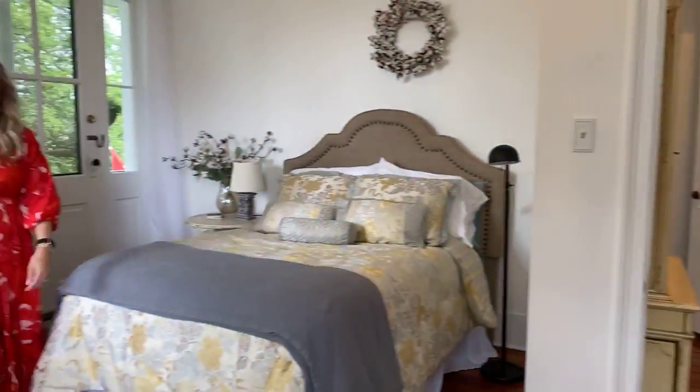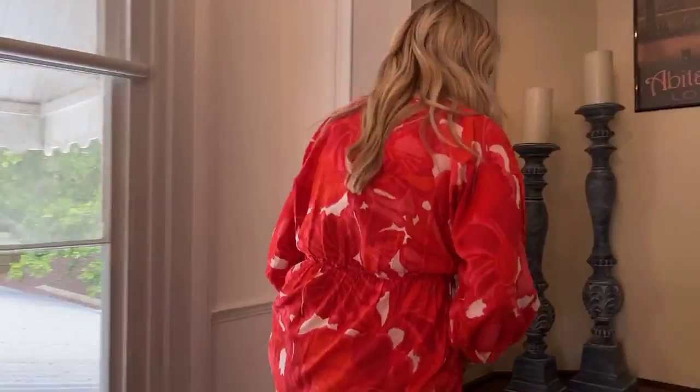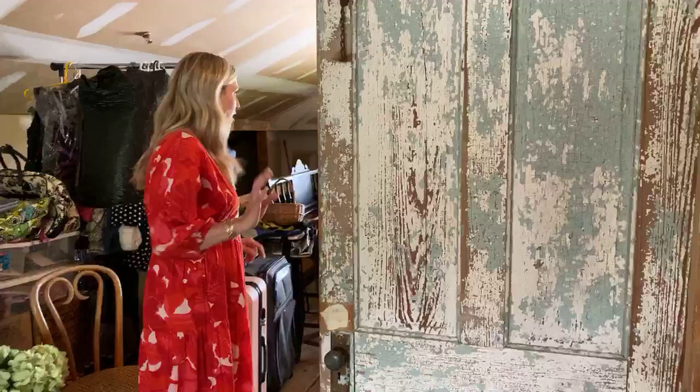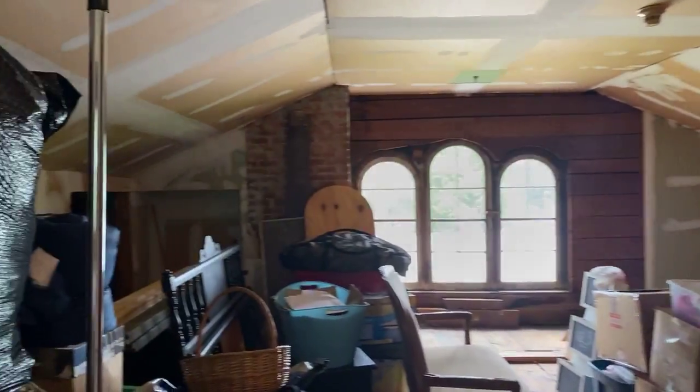Listed at $310,000 — a steal for a historic home of this size. The third story has potential to be built out. Look at these arched windows on one side of the house all the way through to the other. These wood floors — you can see the exposed bricks in the fireplace. It's huge up here. Someone wanted to create this as the master and run the rest of the house as a hotel. It is zoned commercial, so if you wanted to run it as an Airbnb or as a restaurant, there are chances there.